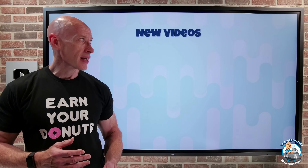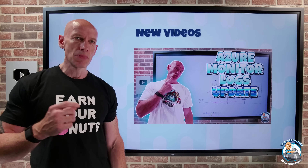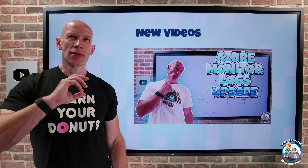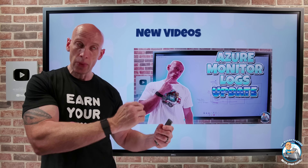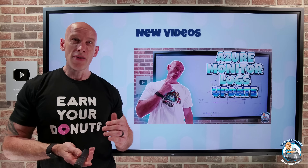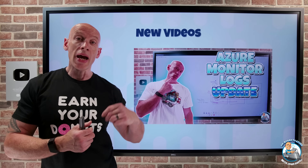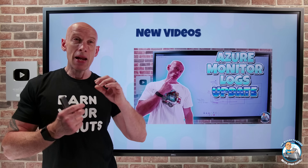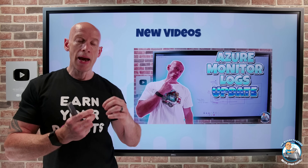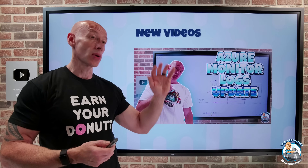New videos this week: I dived into some of the changes to Azure Monitor logs. There are a number of modifications to existing log tiers, modifications to behavior around archive and long-term retention, but also a new type of log that's really cheap and may make Azure Monitor logs an option for all types of logs, even those really verbose ones.